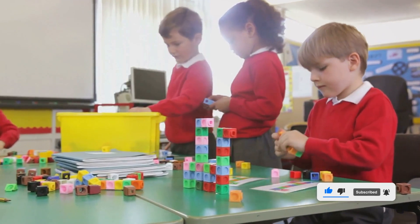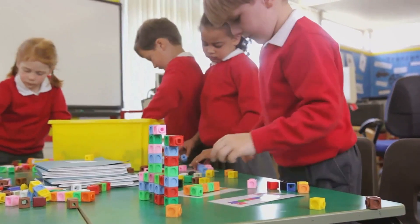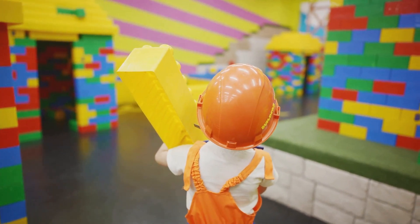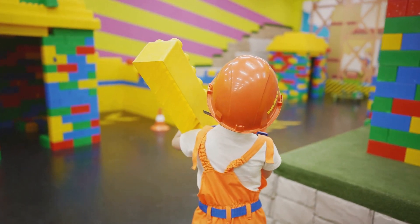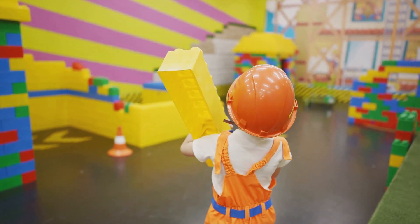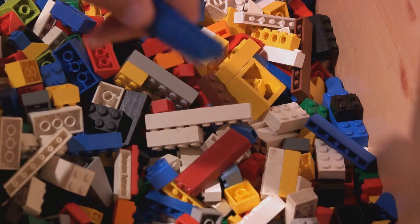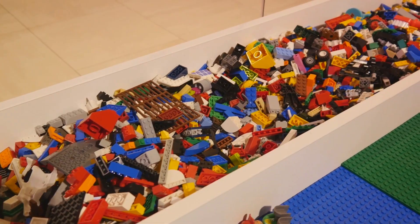Counting with blocks isn't just fun — it physically demonstrates the concept of quantity. Sorting shapes with Legos teaches recognition and categorization. And using counting bears? That's a playful way to introduce addition and subtraction. These hands-on activities transform abstract math concepts into tangible, interactive experiences. They make math less intimidating and more engaging. After all, when learning feels like play, children are more likely to embrace it with enthusiasm. So grab those blocks, dig out the Legos, and let the counting bears join the party. Get those hands busy and let the learning begin.